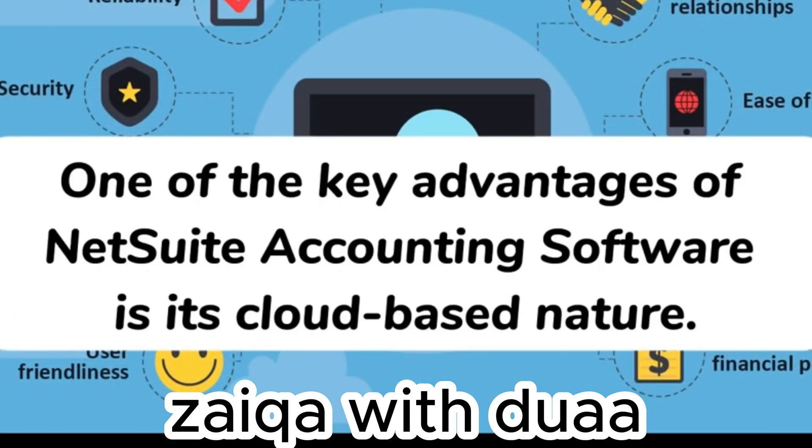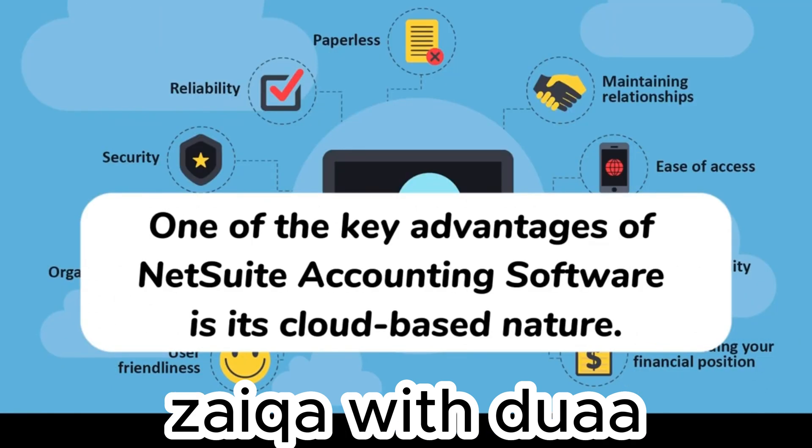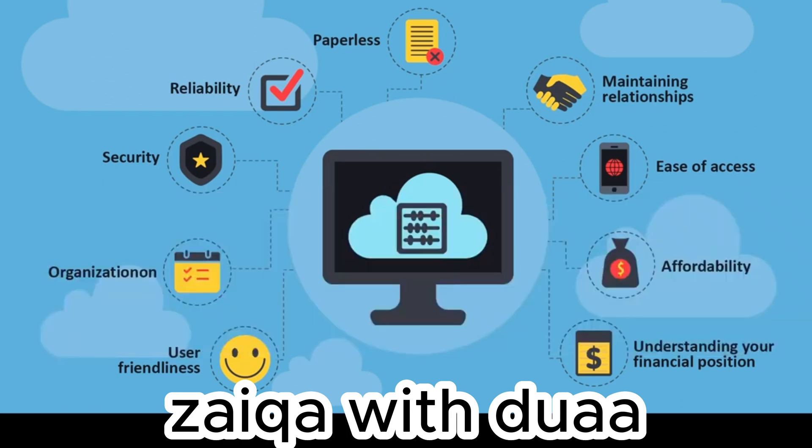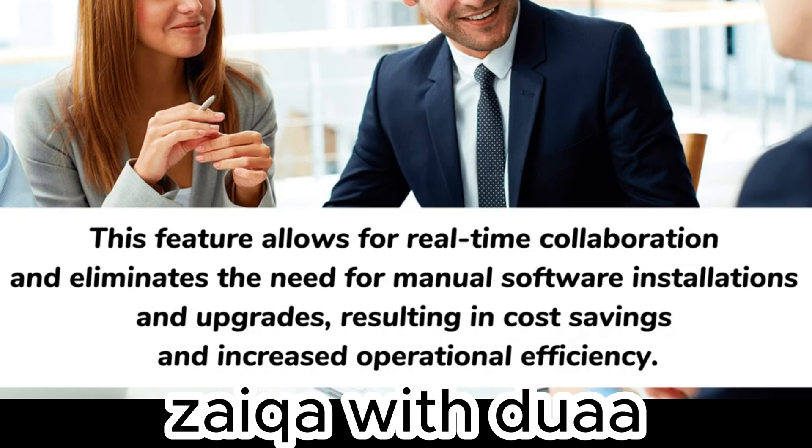One of the key advantages of NetSuite accounting software is its cloud-based nature. Cloud computing enables businesses to access their accounting data securely from anywhere with an internet connection. This feature allows for real-time collaboration and eliminates the need for manual software installations and upgrades, resulting in cost savings.